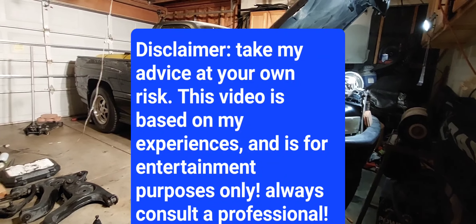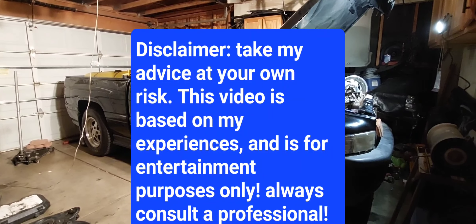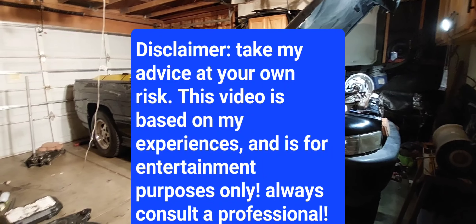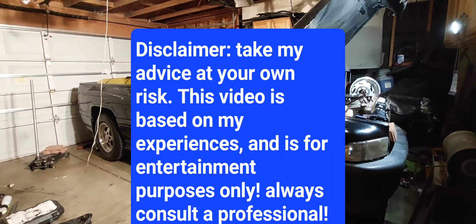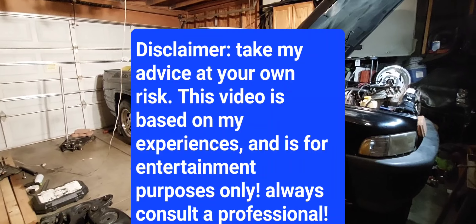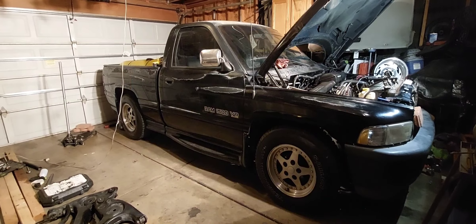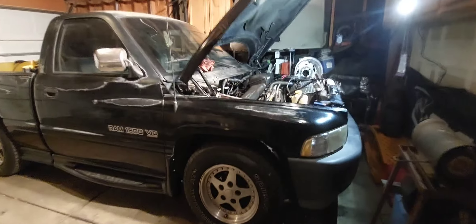Hey, what's up YouTube. I just want to say a disclaimer: any advice or views given on this video are my personal experience. If you decide to work on your vehicle, it's at your own risk — always consult a professional. This video is intended for entertainment purposes only.